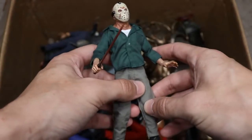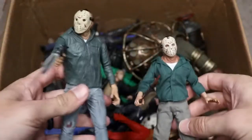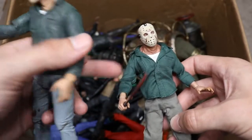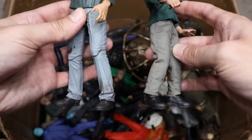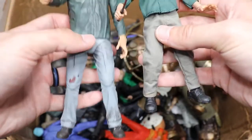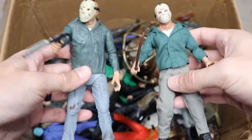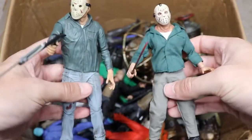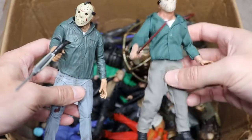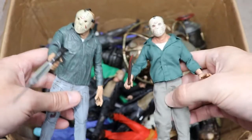Now we have a Part 3 Jason — the Mezco version — and we can compare it to the NECA version. The NECA is much bigger, but the Mezco skin looks more realistic; I like the neck detail. The Mezco Part 3 Jason is carrying the spear gun, which was actually his first kill wearing the mask. Are you Team Mezco or Team NECA? I'm Team NECA — I can't get over the scaling, even though Mezco has great cloth accessories and detail.